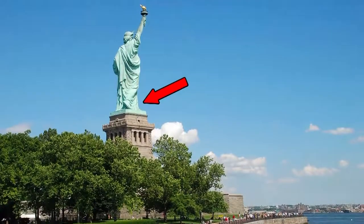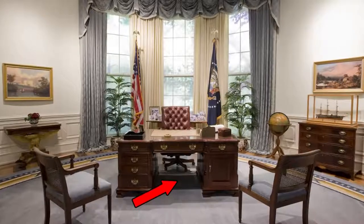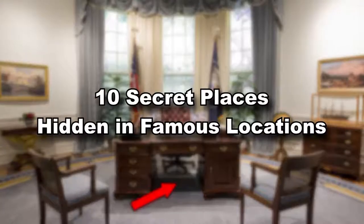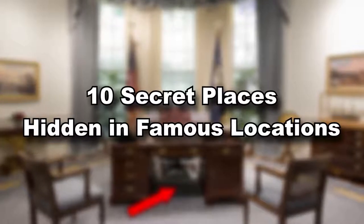Did you know the Statue of Liberty has hidden rooms? And the White House has a hidden trapdoor under the Oval Office desk? Prepare to be amazed by this list of 10 secret places hidden in famous locations.